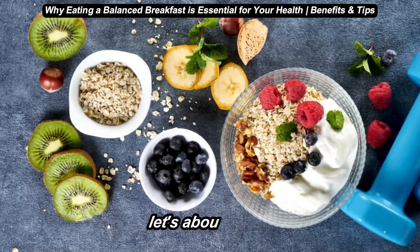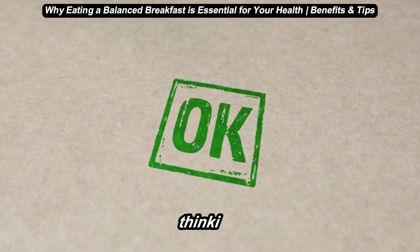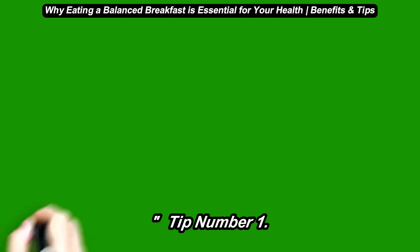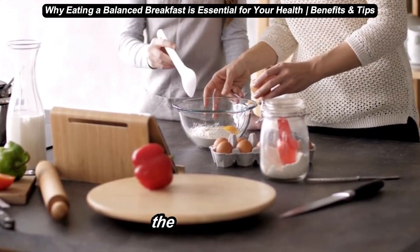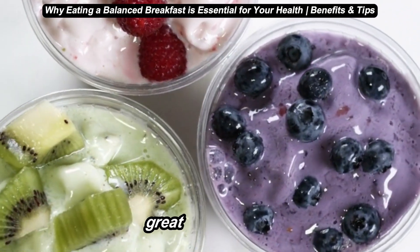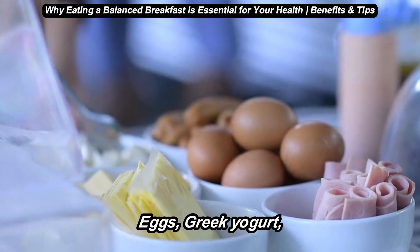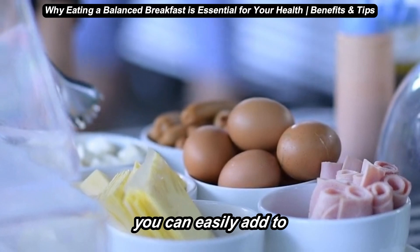Fourth, let's talk about five tips for building a balanced breakfast. If you're thinking, okay, but how do I start? Here are some simple tips for building a balanced breakfast that works for your lifestyle. Tip number one: prep ahead. If mornings are busy, try prepping some breakfast ingredients the night before. Overnight oats, smoothie packs, or even boiled eggs are great grab-and-go options that save time. Tip number two: include a protein source. Try to get at least one source of protein. Eggs, Greek yogurt, cottage cheese, or even a handful of nuts are excellent choices that you can easily add to your meal.